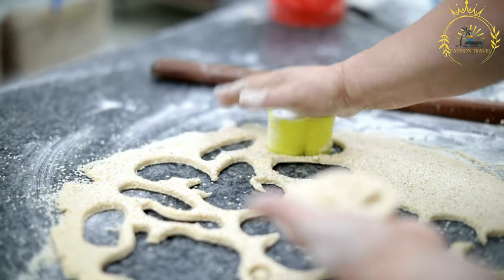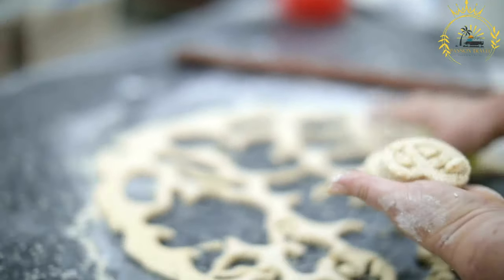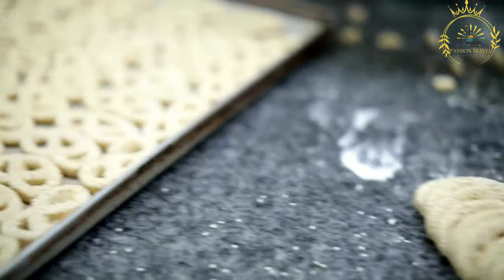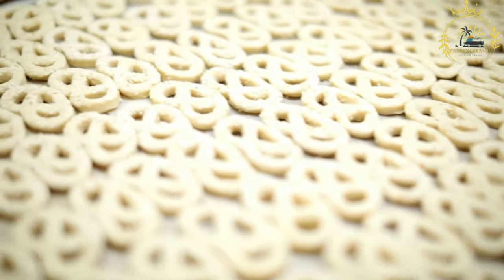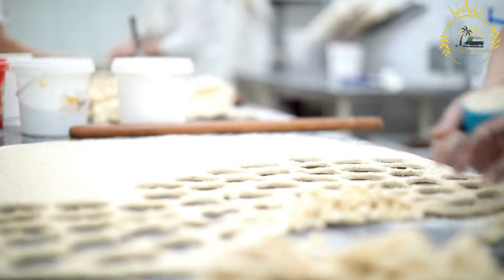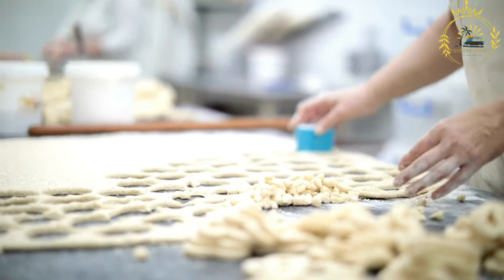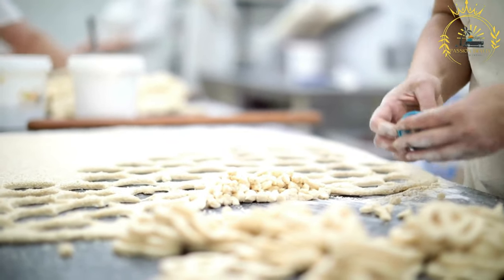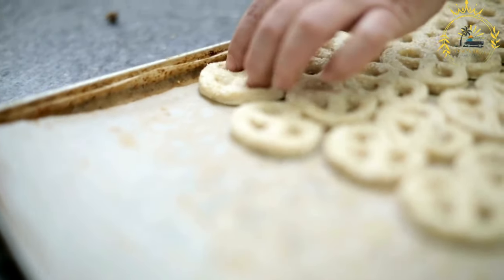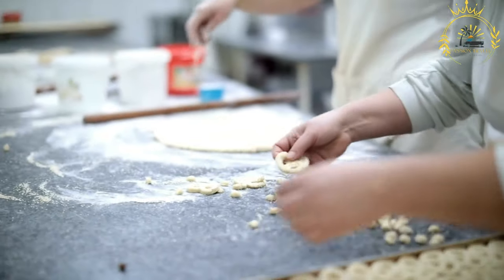Swiss pretzels have a chewy and soft interior while the exterior is crispy, striking a balance between tender and having a slight bite. Traditional Swiss pretzels are often coated with coarse salt, which adds a savory element and enhances the overall flavor. They are made from a yeast-based dough rolled into thin ropes, shaped into the classic pretzel form, then briefly boiled in water with baking soda — giving them their distinct chewiness and helping with browning during baking.